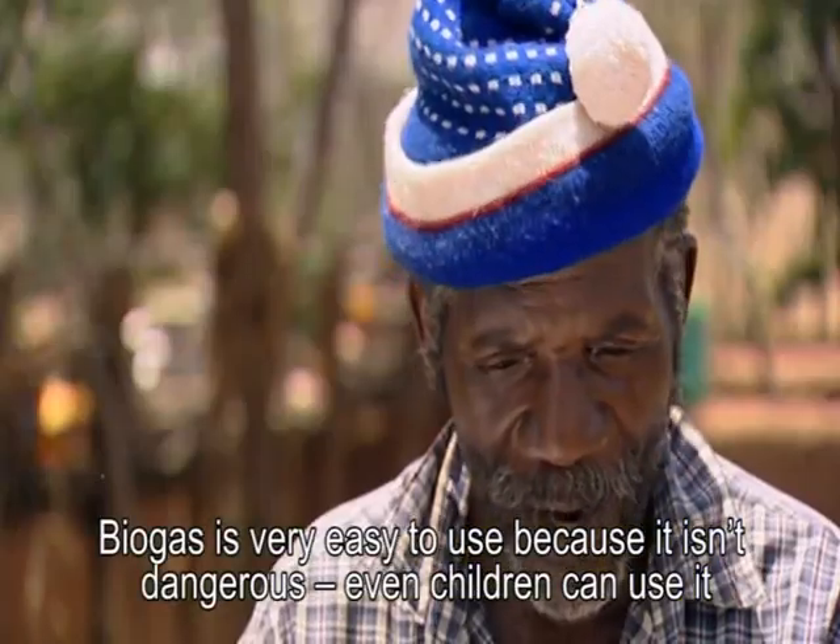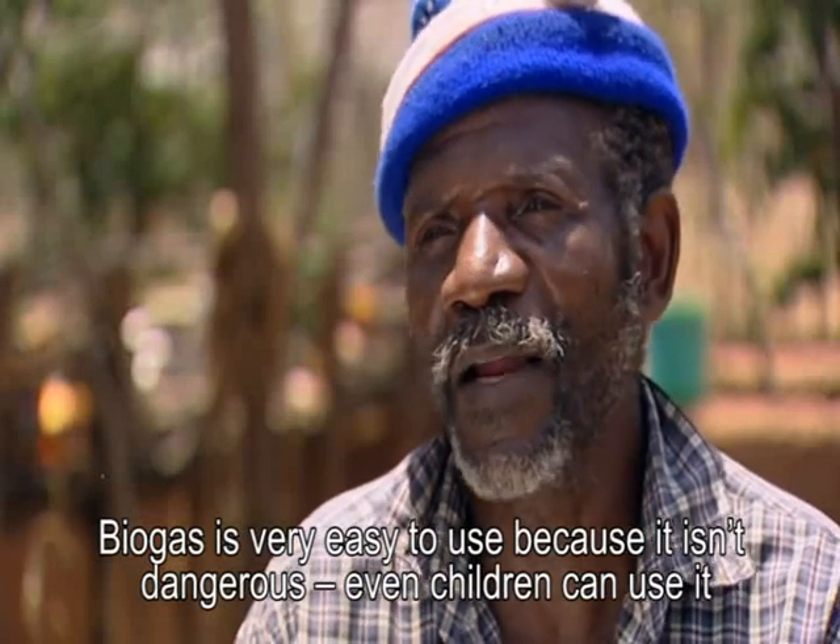Biogas is very easy to use. It isn't dangerous — even children can use it.